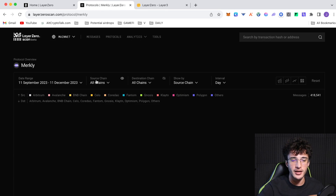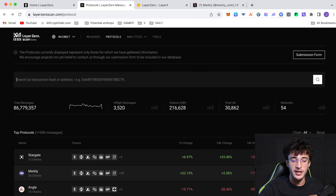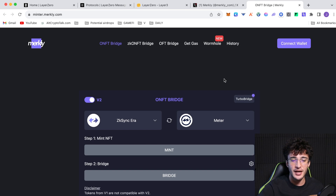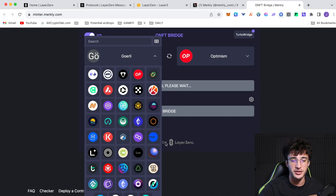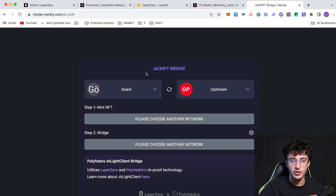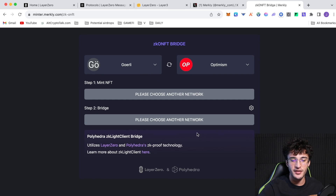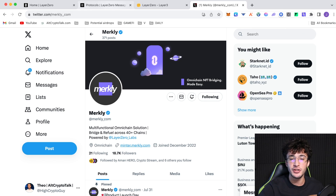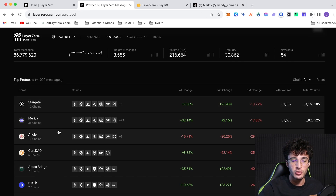Go through as many protocols as you can. Merkely has seen a volume of 8.8 million dollars, making it the second largest Layer Zero protocol. On the Merkely website you can mint and bridge NFTs between different networks — all powered by Layer Zero — from Base, Zora, Carver, Phantom, Polygon, zkEVM, and many more. Just click Bridge. Note that tokens from v1 are not compatible with v2. There's also a protocol integrated with Polyhedra, another airdrop we are focusing on.